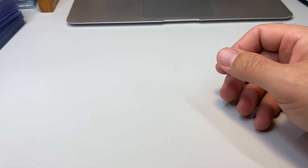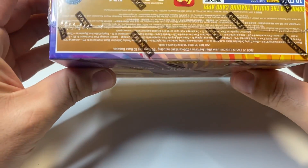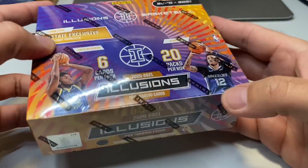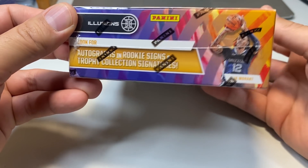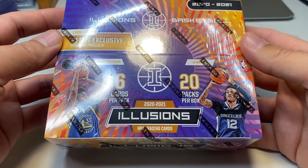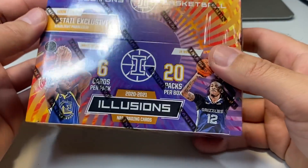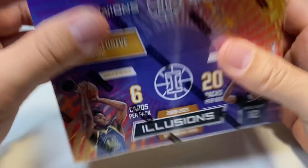Another thing I want to go over today is some new things I've gotten from various places. This is a 2020 Illusions basketball retail box. These were available from Walmart for almost a week, and they were about $100 there. You can get these from the big retailers for anywhere between $150 and a little over $200.